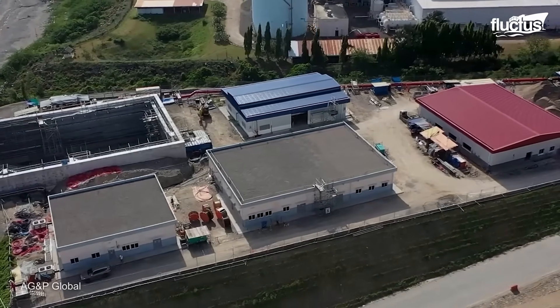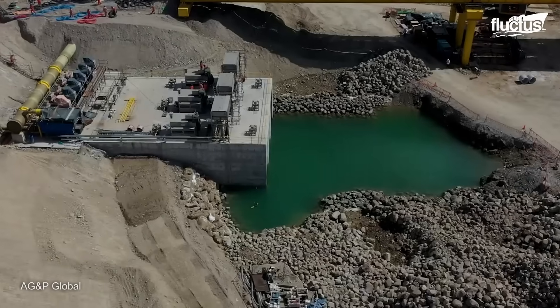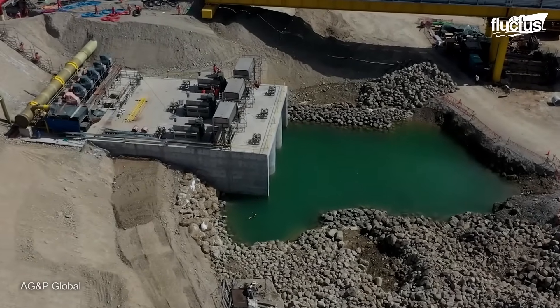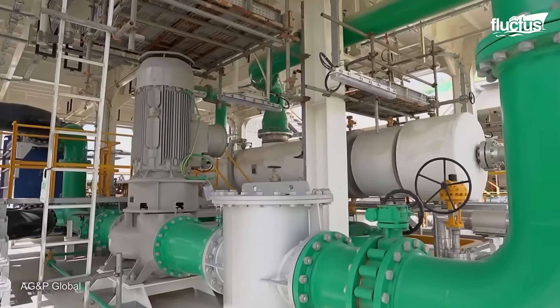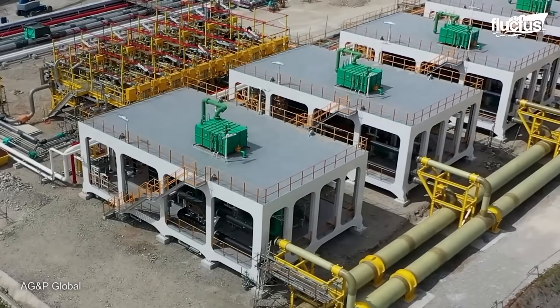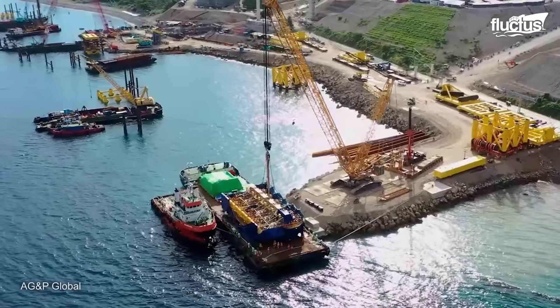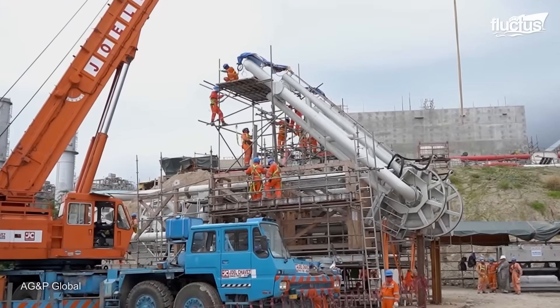Additional necessary structures include a ground flare, fire water pond, control room, warehouse, firehouse, administrative building, desalination pump, and marine infrastructures such as mooring dolphins, marine loading arms, breasting dolphins, and jetty constructions.